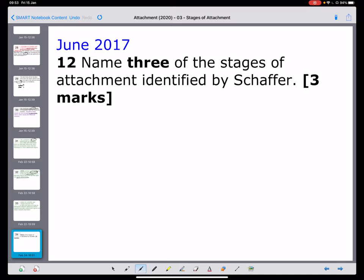Finally, we have a very simple question that was part of the genuine exam — you can look it up. It simply said: name three stages of attachment identified by Schaffer. That indicates we do need to be able to name the particular stages.